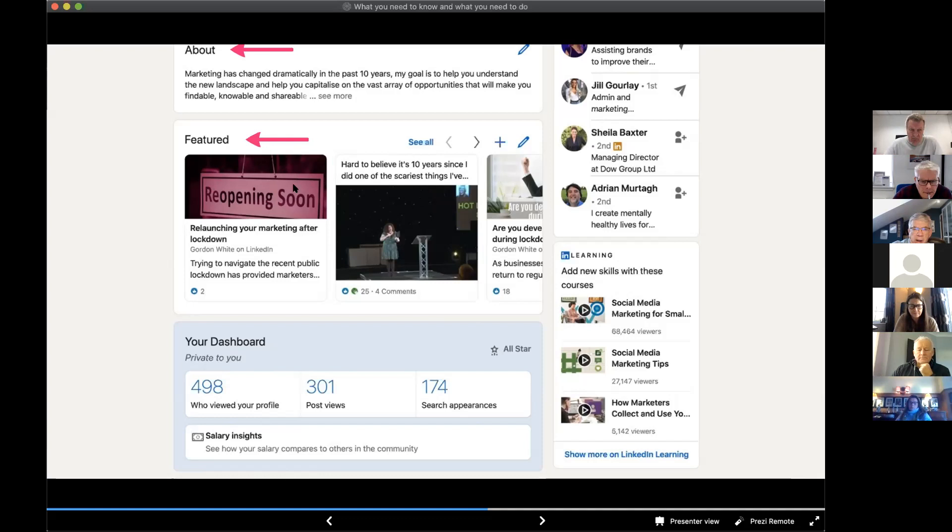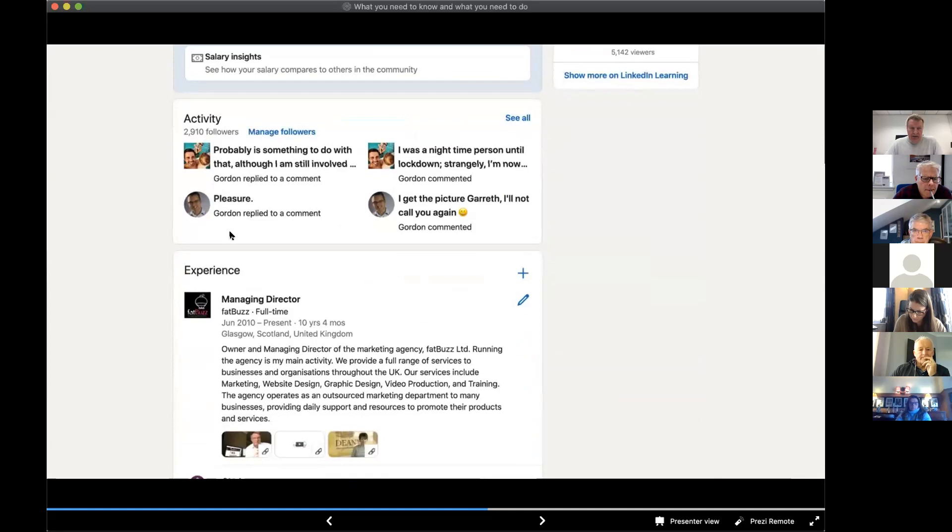The Featured section allows you to control some of the content other people see on your page — a great addition. The next section down is only visible to you when logged in — it tells you how many times your profile's been viewed, post views, people searches — but nobody else can see it. In the Activity section — a fairly new addition within the last year — you can see the activity of a person. If you're getting invites to connect, take a minute to go to their Activity section and click 'See All' to get a quick indication of whether they're going to try to sell you things.